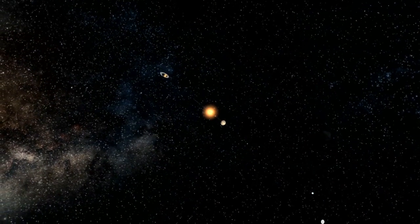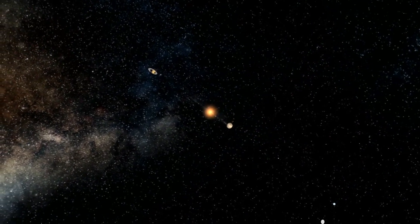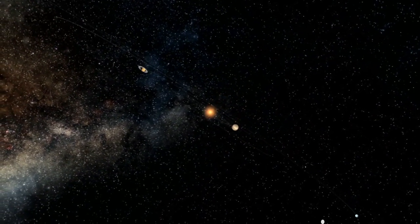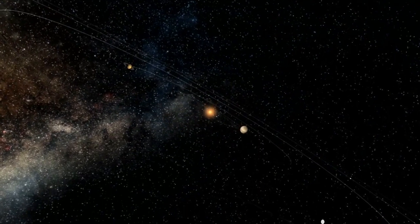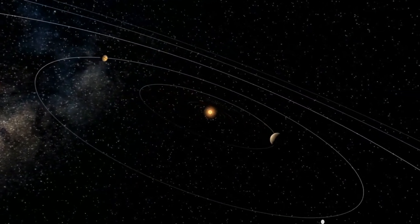There are nine planets in the solar system. Planets are characterized according to their composition and size. There are two main categories: small rocky planets, which include Mercury, Venus, Earth, Mars, and Pluto; and gas giants, which are Jupiter, Saturn, Uranus, and Neptune.